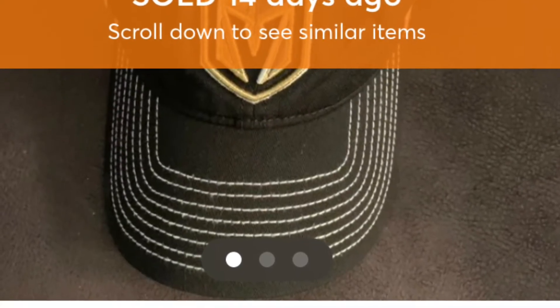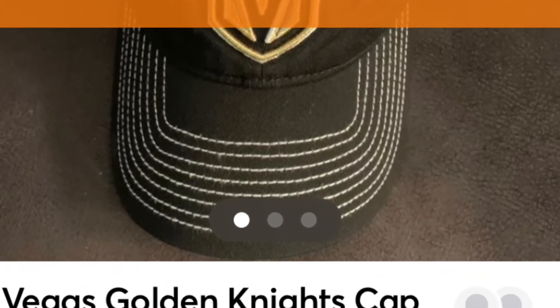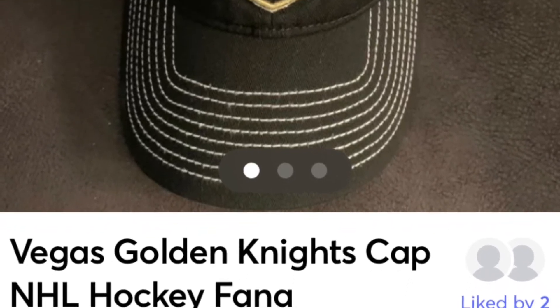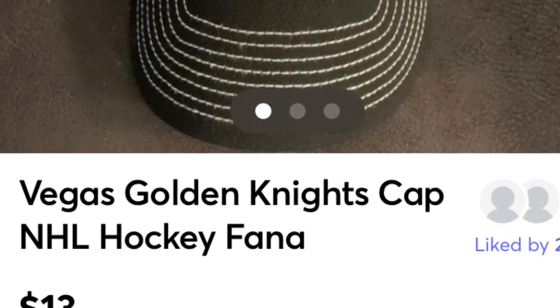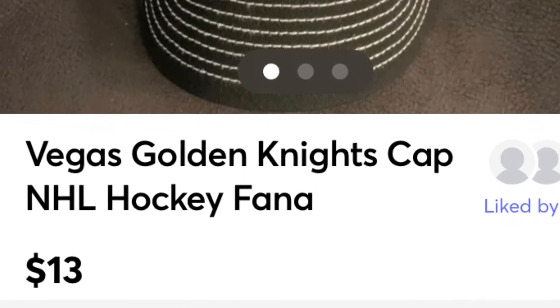The next one is a Mercari item. I got this at a garage sale for a dollar — I had $30 and bought all kinds of different things: hats, bobbleheads, and good stuff. This one is a Vegas Golden Knights cap that I bought for a dollar and sold for $13. Pretty good, huh?